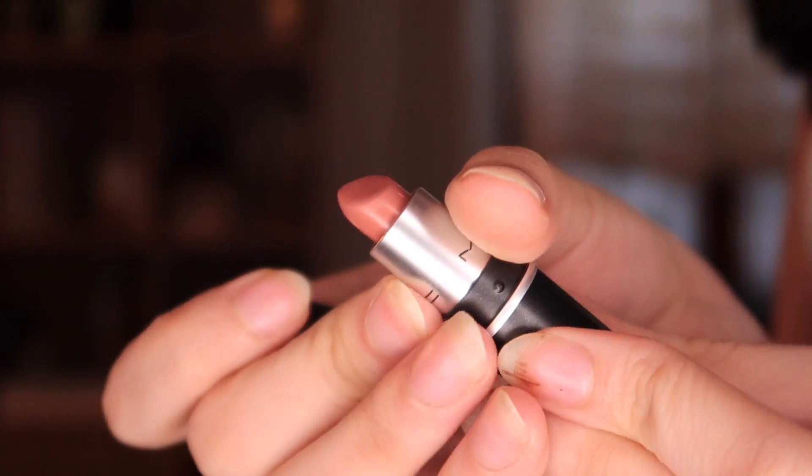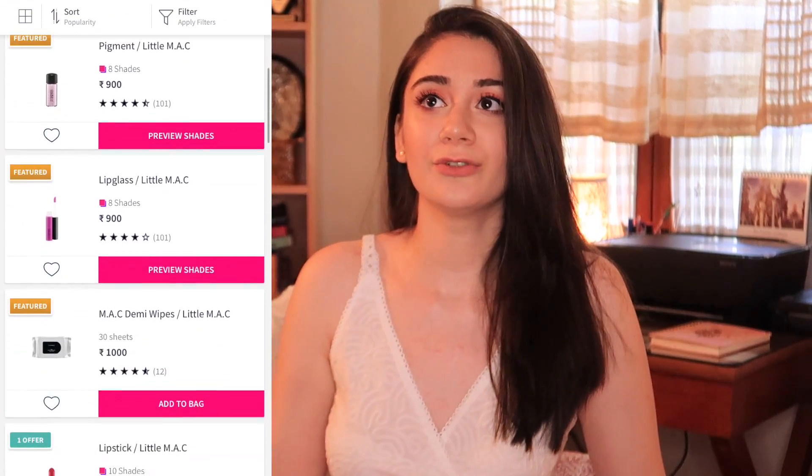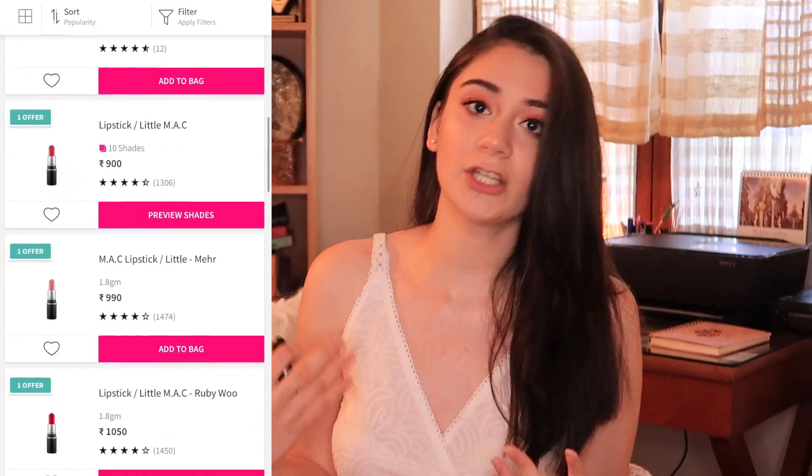The first lipstick I'm going to talk about is the MAC Mini in the shade Velvet Teddy. I have been loving this lipstick — I know a lot of people love this shade and can't get enough. I wanted the mini version to try it out for myself because paying around 1,500 to 2,000 rupees for a full-size lipstick didn't make sense when I wasn't sure if the color would look good on my skin. One of the best things MAC has done with Nykaa is come up with minis — you can try it out and if you like it, buy the full size.